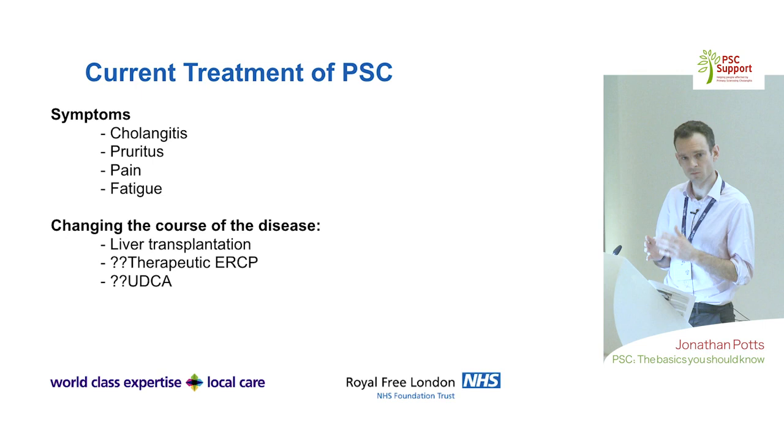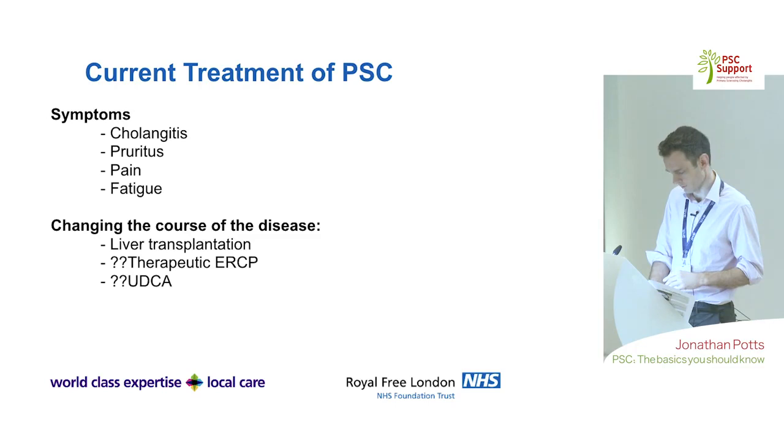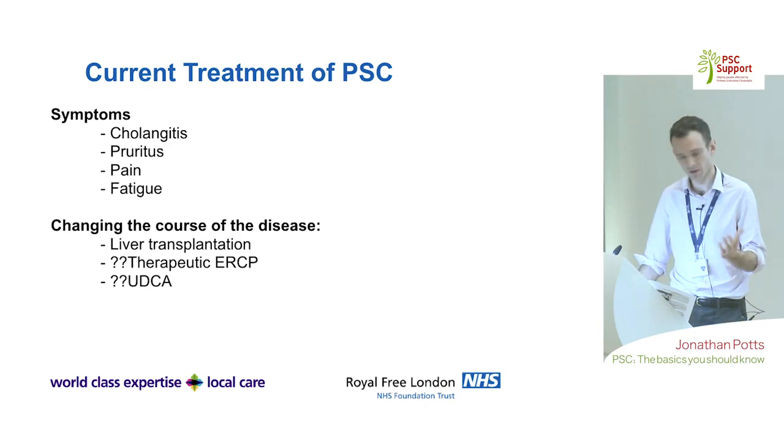In terms of how we think about treatment, we focus on treating the patient and their symptoms. For cholangitis, antibiotic courses are given, ideally after obtaining cultures. Then we address itch, pain, and fatigue, and look at things that might change the course of the disease.